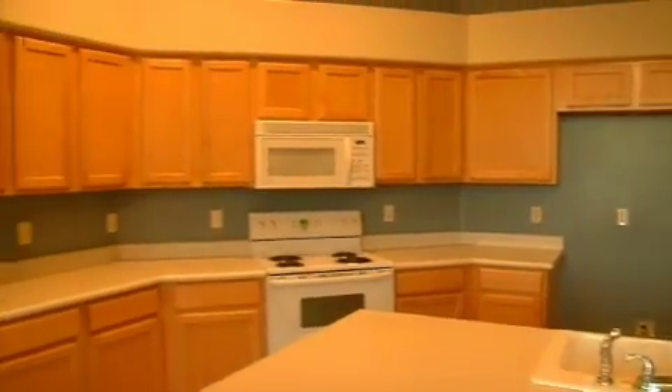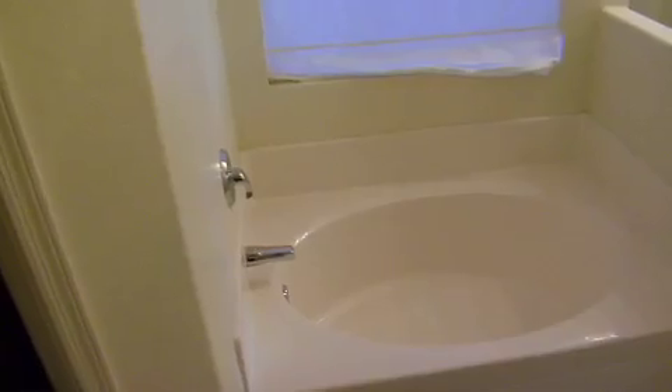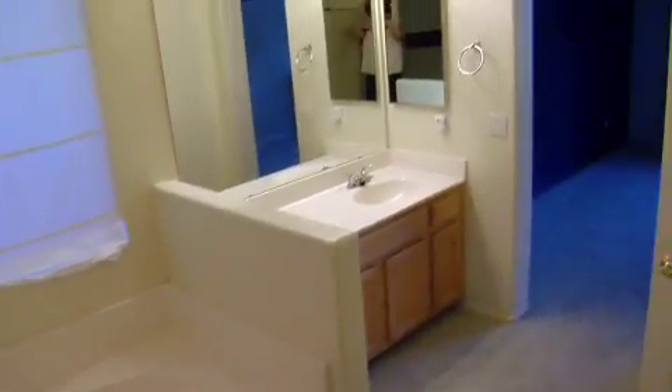We're going to paint these walls, we're going to put down new carpet, we're going to change this tile. We have a great base for a kitchen, we have great countertops, the bathrooms are in awesome shape, so it's just the little touch-up that's going to make this home a prize.